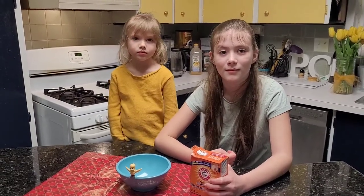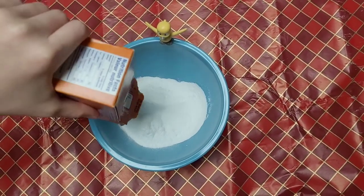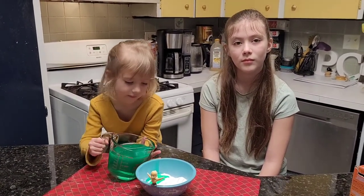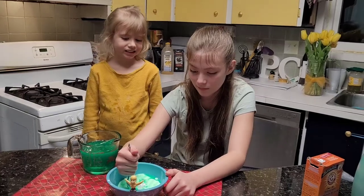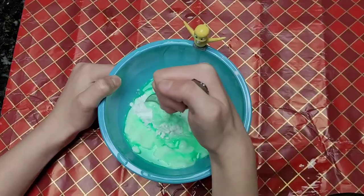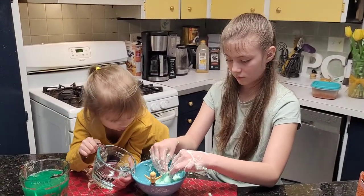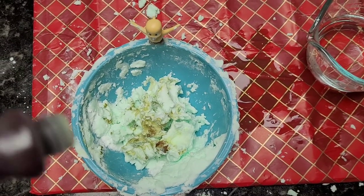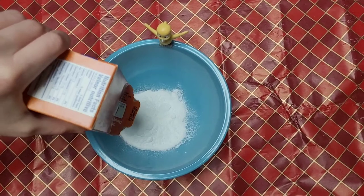The first thing you're going to do is fill half the bowl with baking soda. Next we're going to mix in some dish soap and stir. Now we're going to add just a dab of water. Then we added some food coloring. We repeated these steps to make other various colors.